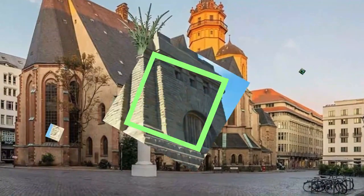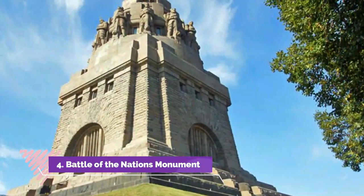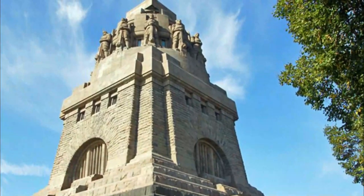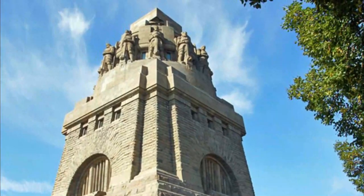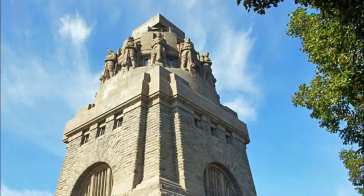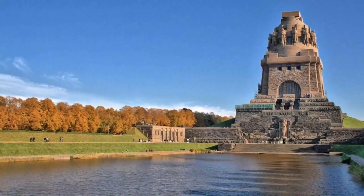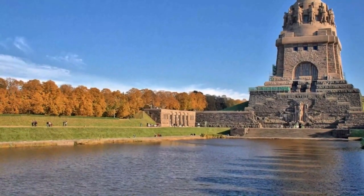Number four: Battle of the Nations Monument. One of Germany's most important monuments and a leading example of the Wilhelmine school of architecture is the imposing Battle of the Nations Monument, the Völkerschlachtdenkmal — the largest war memorial in Europe.